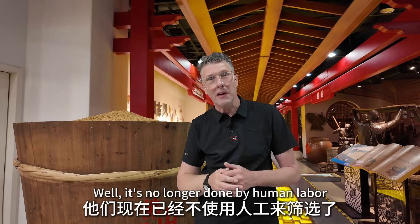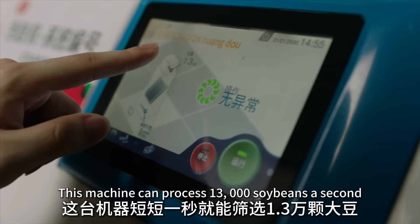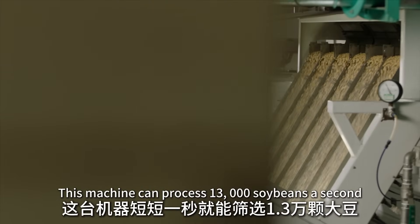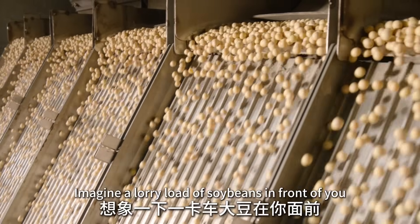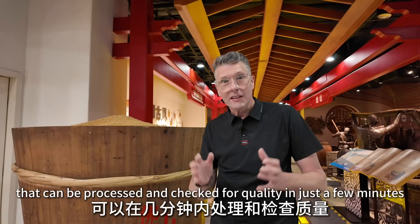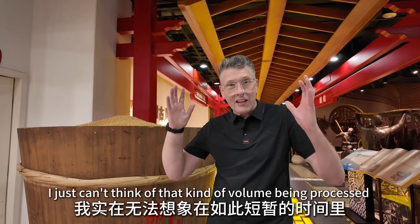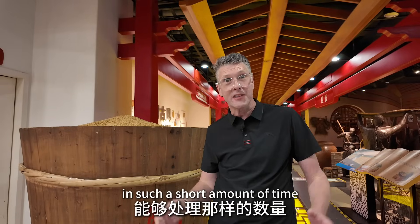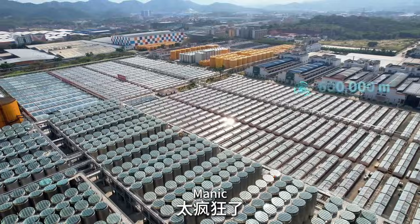It's no longer done by human labor — it's all now done by AI. This machine can process 13,000 soybeans a second. That's just incredible. Imagine a lorry load of soybeans in front of you that can be processed and checked for quality in just a few minutes — that is just mind-blowing. I just can't think of that kind of volume being processed in such a short amount of time.